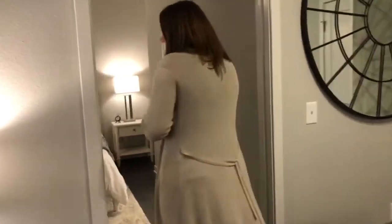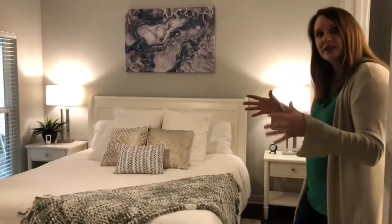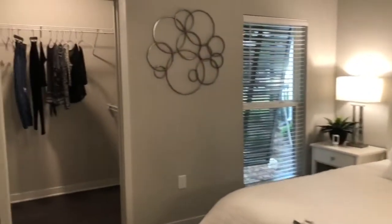And if you'll follow me into the master — this is a king size bed. It fits comfortably, nice size. You do have the walk-in closet as well.